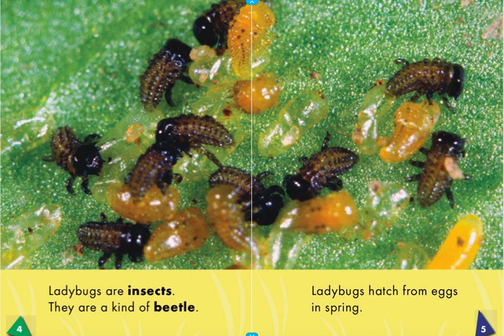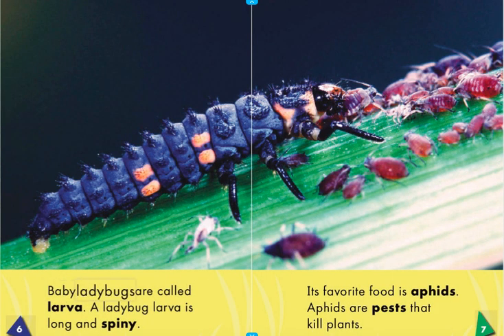A ladybug's life. Ladybugs hatch from eggs in spring. Baby ladybugs are called larva. A ladybug larva is long and spiny.